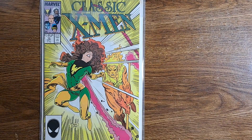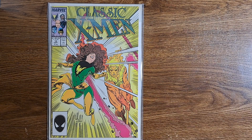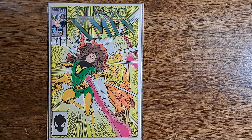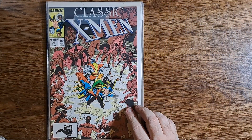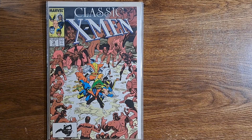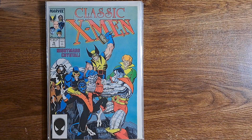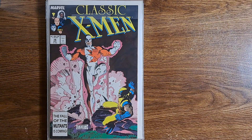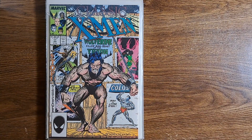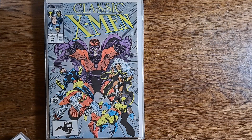Starting off we have Classic X-Men number 13 — nice Art Adams cover there, Phoenix and Firelord I think his name is. Another Classic X-Men number 14, another Art Adams cover. Number 15, number 16 — I guess these are all Art Adams covers. Number 17, and we skipped one — number 19. And here's something else: Fantastic Four number 298.